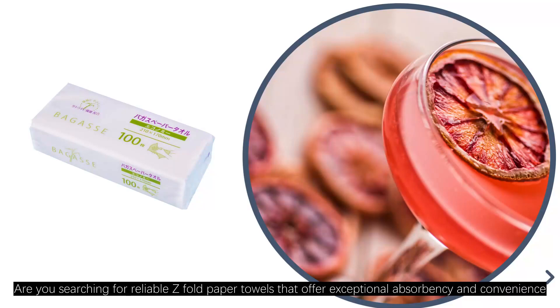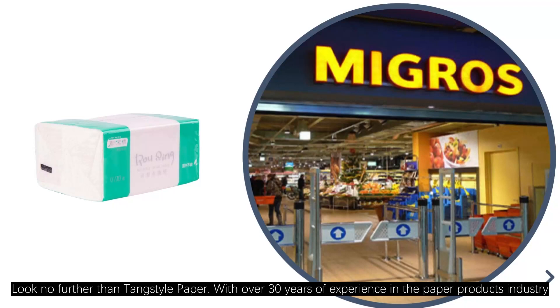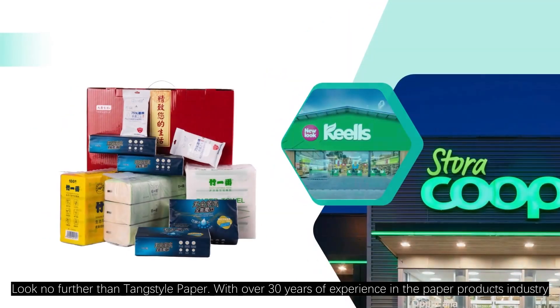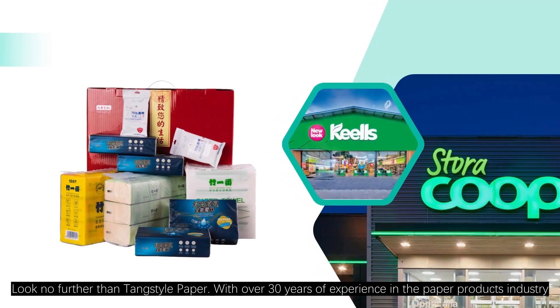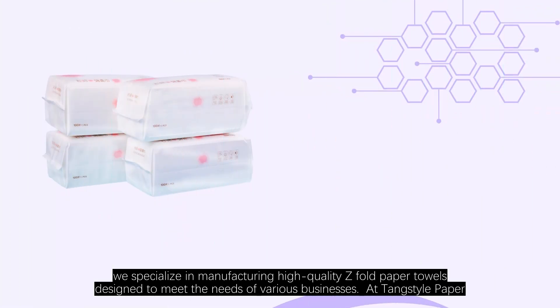Are you searching for reliable Z-fold paper towels that offer exceptional absorbency and convenience? Look no further than Tankstyle Paper. With over 30 years of experience in the paper products industry, we specialize in manufacturing high-quality Z-fold paper towels designed to meet the needs of various businesses.